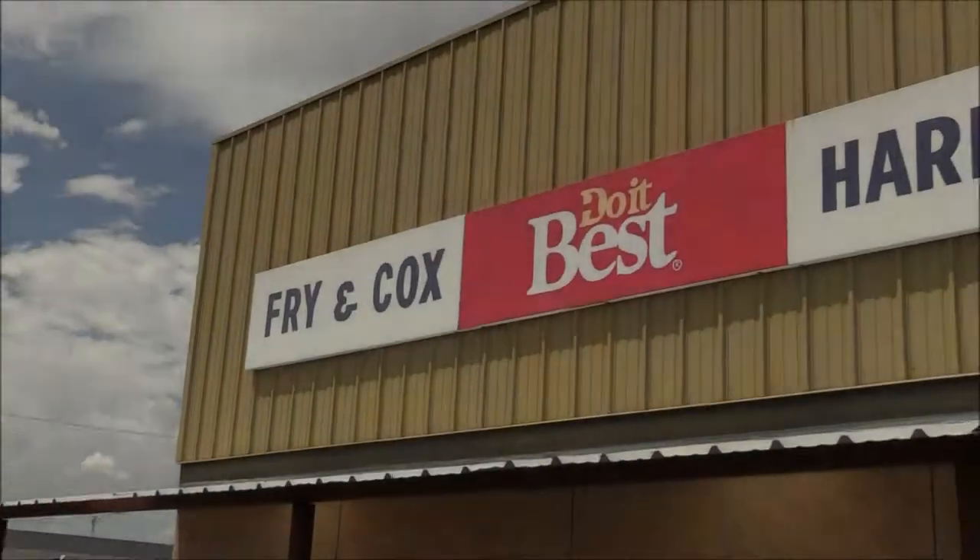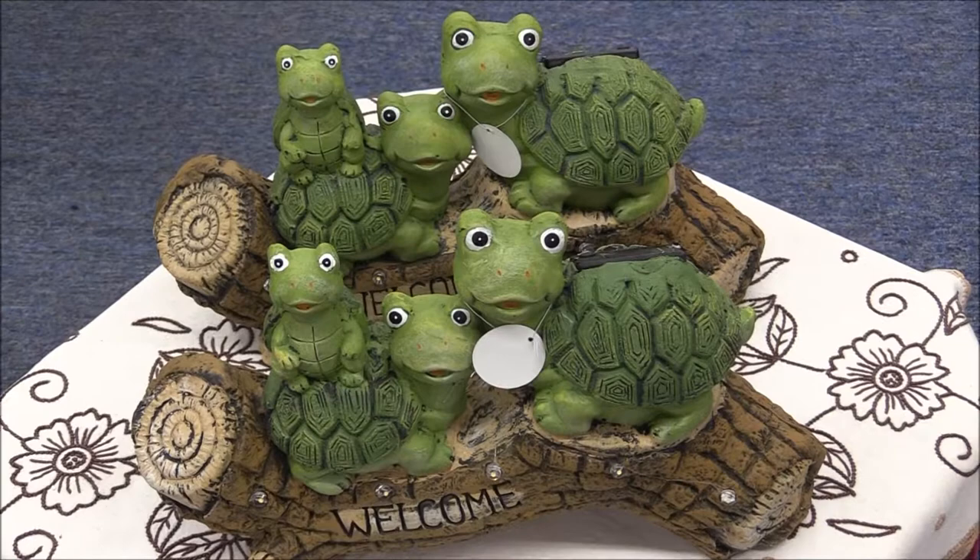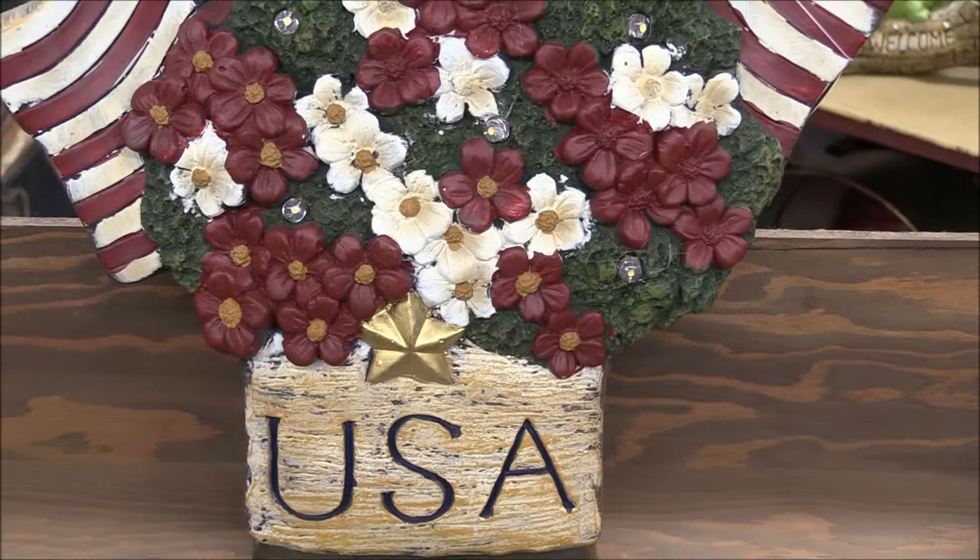Brand new at Frying Cox, 401 South 1st Street in Muleshoe: Frogs on a Log Solar Lights Yard Decorations and USA Patriotic Yard Decoration with Solar Lights as well.